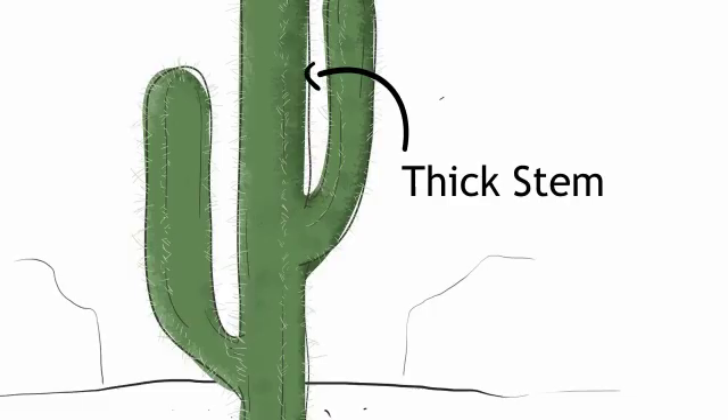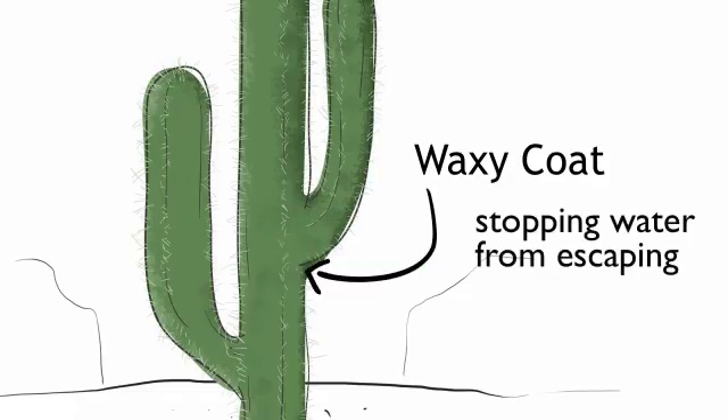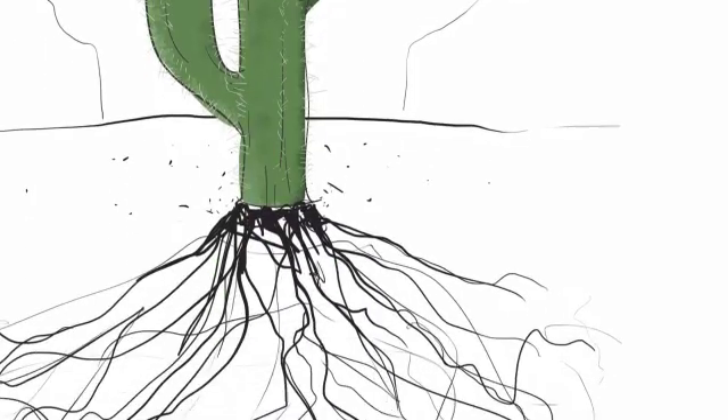Cacti also have thick stems for storing water and a waxy coating to stop water from escaping. They also have extensive root systems to collect water from a large area.